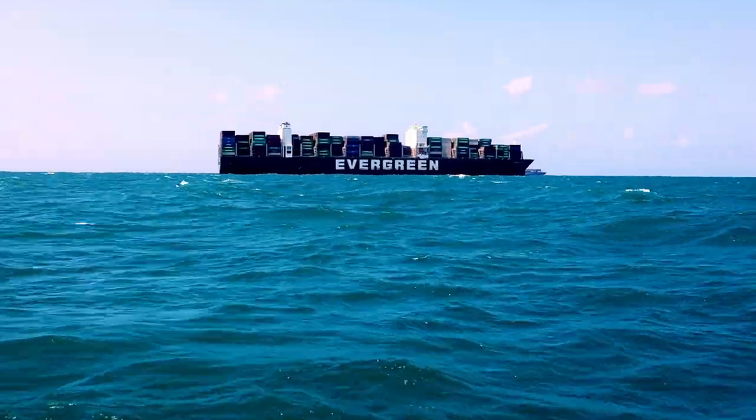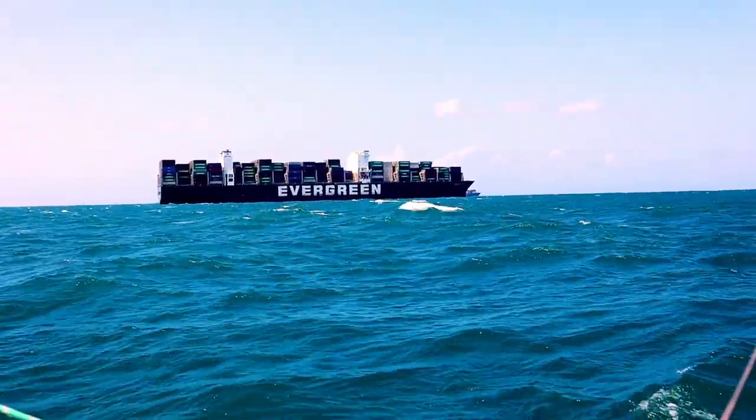We are close to the shipping lane and the breakwater now. Within 30 minutes we will cross the shipping lane and then go through the breakwater. These container vessels, cargo vessels — they are huge! If you look at a container now it looks so small, but in real life these containers are even huge, and on these vessels they look so small.